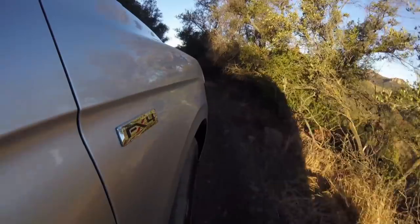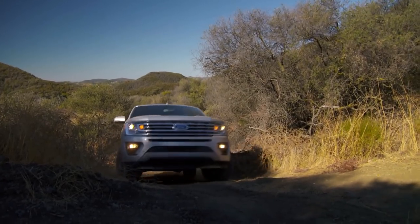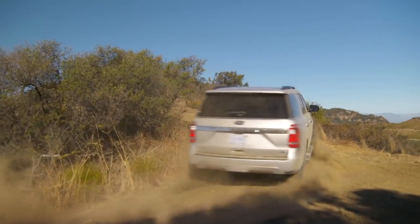Is independent rear suspension better in an off-road application? It depends what you're doing. You don't get the articulation that you would with a solid axle — that's just going to be inherent. Where you do get the advantage is over whoops or what we call a chatterboard, where it's like fine rifts in the sand or washboard terrain.